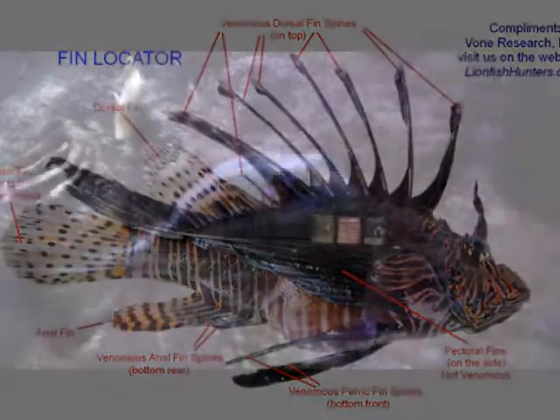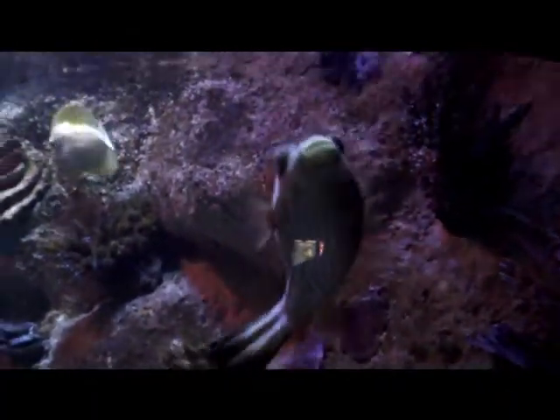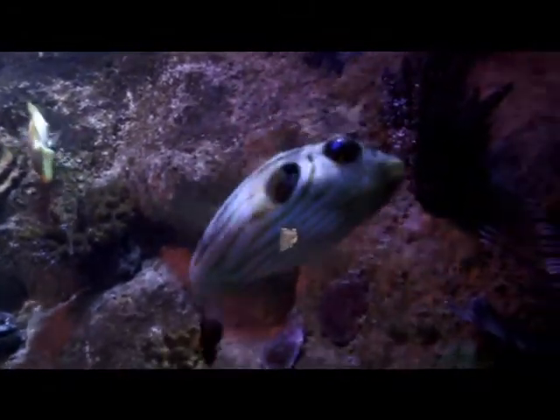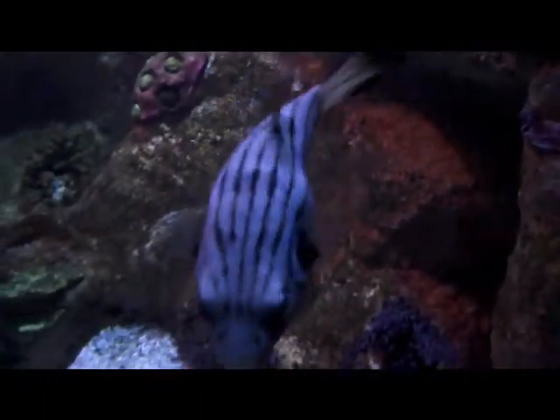Porcupine fish have the ability to inflate their body by swallowing water or air, thereby becoming rounder. This increase in size reduces the range of potential predators to those with much bigger mouths. A second defence mechanism is provided by the sharp spines, which radiate outwards when the fish is inflated. Some species are also poisonous, having tetrodotoxin.